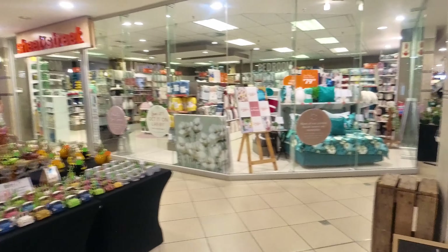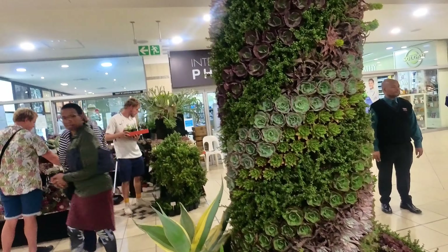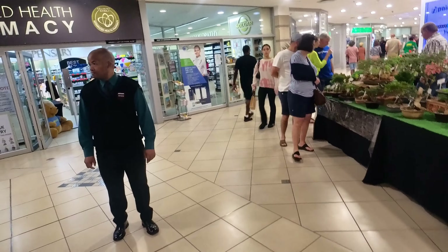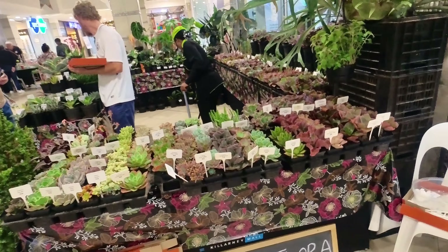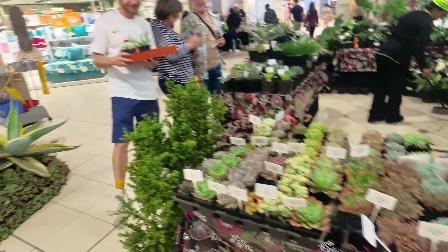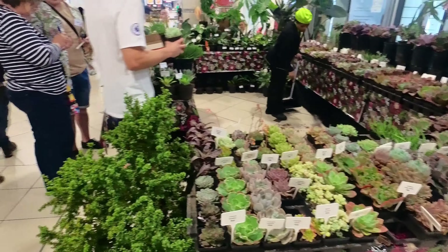Oh, we have stuff back here too. Oh, this is beautiful — a little flower wall. Really nice. Let's see if all these are real. So this is aqua flora — a lot of different beautiful plants. Just to give you an idea, like this one here is 40 grand, that's like $1.50 or something maybe.